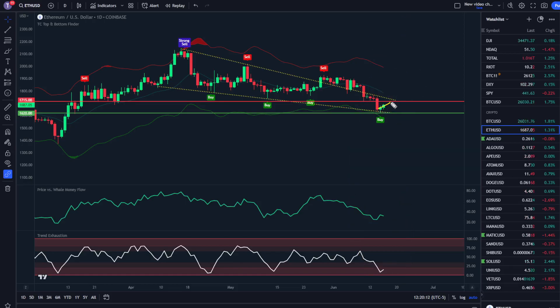We do have a little bit of a structural resistance to break through right here, but personally I think this is going to be easy money coming up. So with that, I'm going to show you exactly where and how Ethereum is going to go within the next couple of weeks.